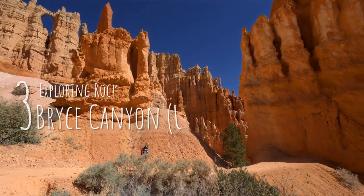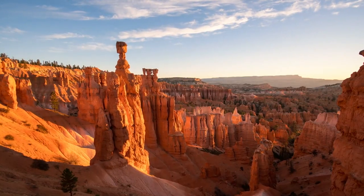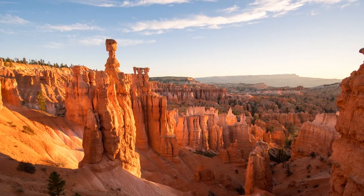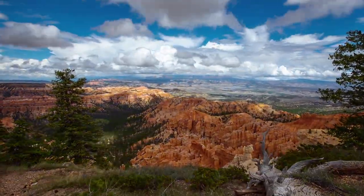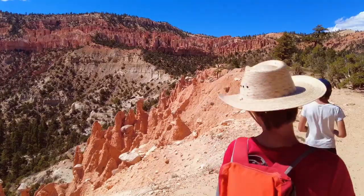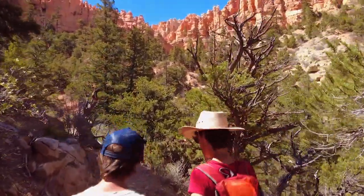Number three: exploring rock formations at Bryce Canyon National Park, Utah. Hike the hoodoos! Hoodoos are totem pole-like rock formations, and Bryce Canyon National Park has the most hoodoos in the world. Check out Bryce Amphitheater with the most iconic viewpoint, and walk kid-friendly trails such as Bristlecone Loop Trail through a forest with over 1,800-year-old bristlecone pines.